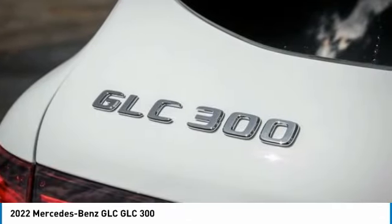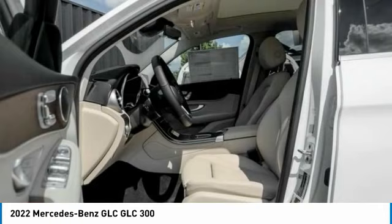Remote keyless entry, speed control, four-wheel disc brakes, rear fog light.